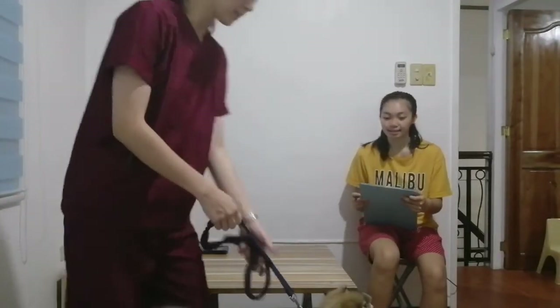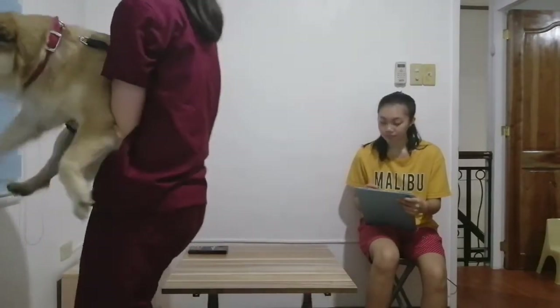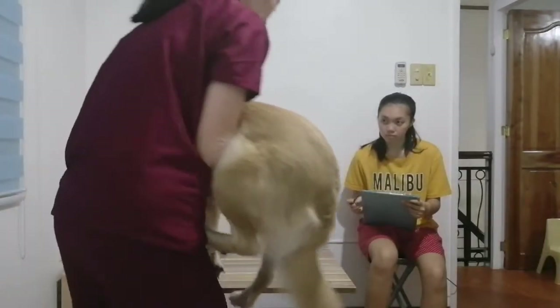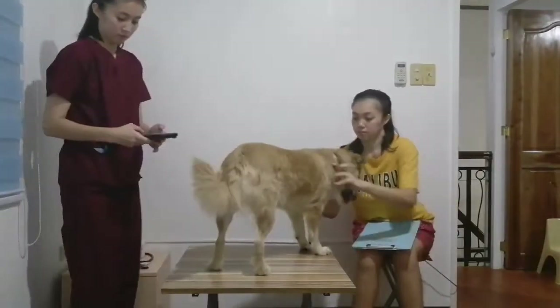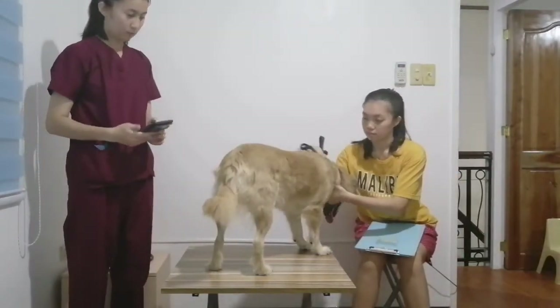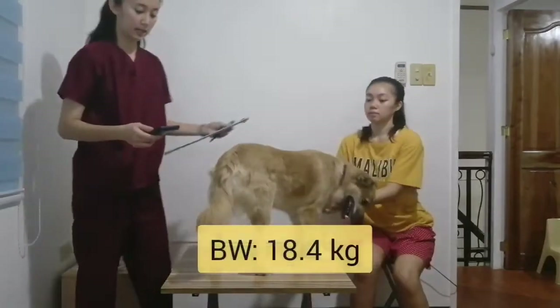I will be taking her body weight. The weight should be established when the animal enters the exam area. In the absence of a large scale, you may use a standard bathroom scale. Simply restrain the animal and lift it. Then both their weights are checked. The restrainer's own weight is deducted from the combined weight of the restrainer and the animal to get the patient's weight. So she weighs about 18 kilos.